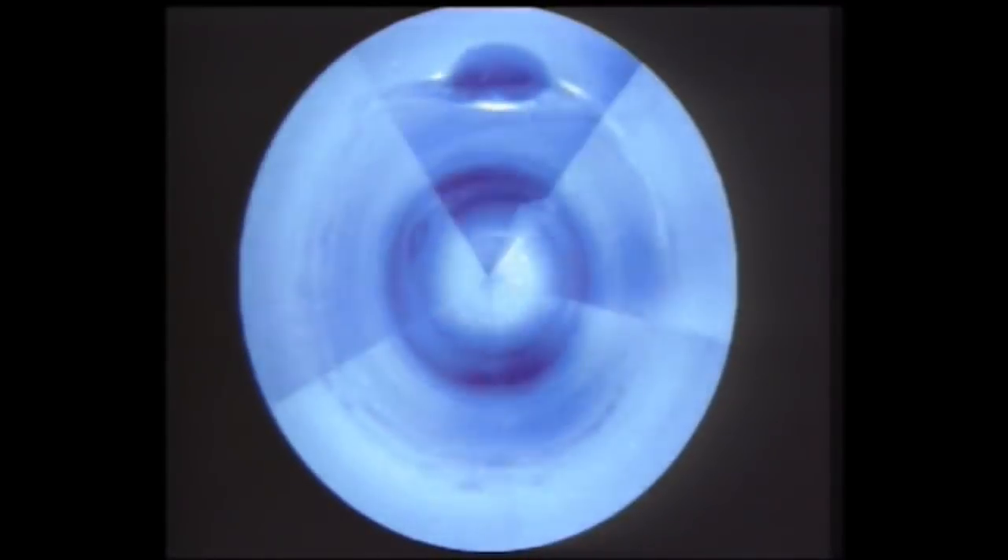We can see that large storms on Neptune form and dissipate much more rapidly than storms on Jupiter. There's a lot of diversity in what Neptune's storms look like and how they move. These dark vortices on Neptune present atmospheric scientists with an amazing opportunity to learn about how storms work on a different world.